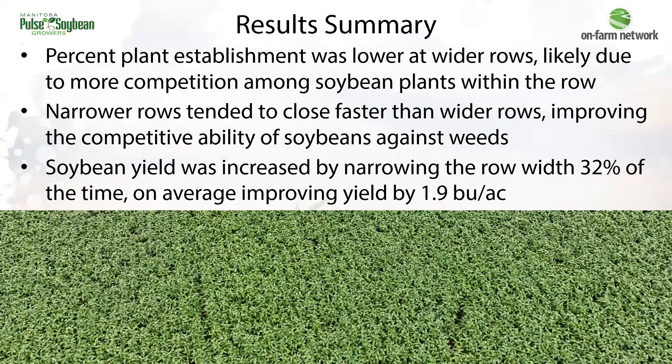In summary, what we're finding with these trials so far is that plant establishment has been lower with wider row spacings, likely due to more competition within the row. Those narrow rows do tend to close faster, which means a more competitive crop — and that's going to matter a lot in terms of weed management. On the whole, soybean yield was increased by narrowing up the row width about a third of the time, on average improving yield by about two bushels per acre.